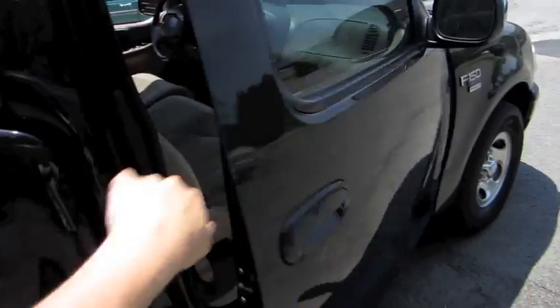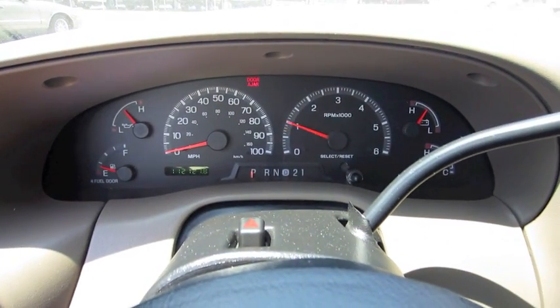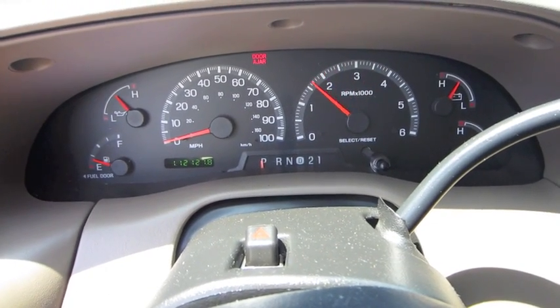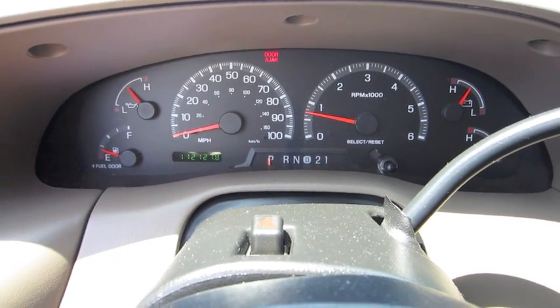Also has rear storage behind the seats — a cubby for each side. And let's go ahead and see how it sounds. Very potent engine. Nice muscular sound.